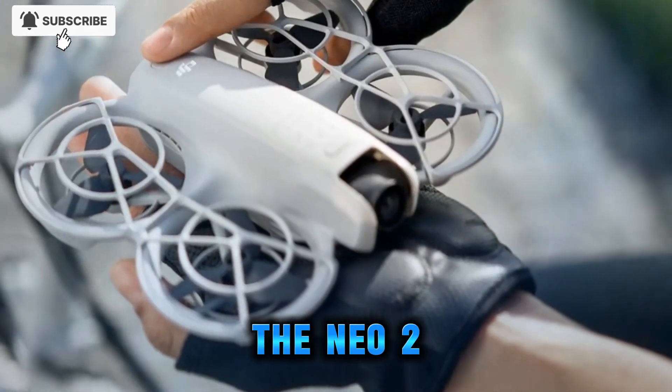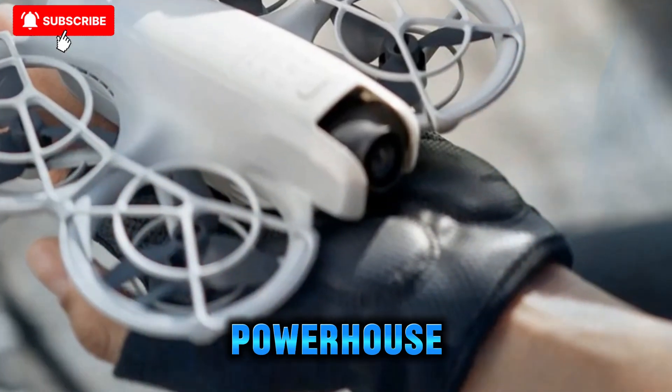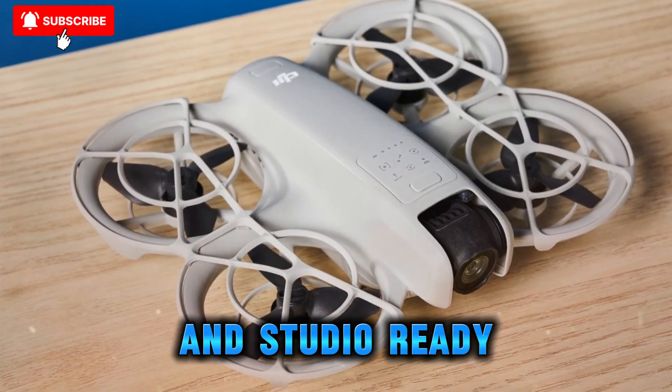Pocket-sized pro features — the vlogger's stealth machine. The Neo 2 is shaping up to be a tiny content creator's dream: a palm-sized powerhouse you can slip into a backpack but still deliver pro-level output. DJI seems to be bridging the gap between ultra-portable and studio-ready.